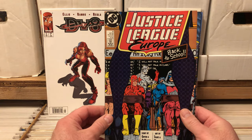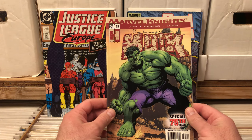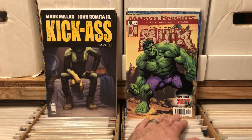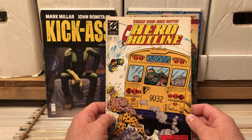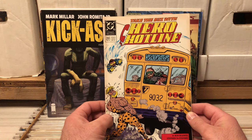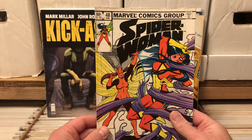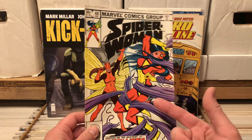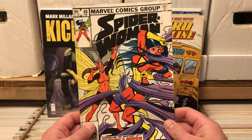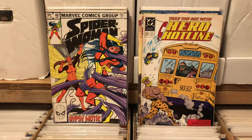Justice League Europe. Incredible Hulk from Marvel Knights number 75. An issue of Kick-Ass — never watched Kick-Ass, but I have a couple of the figures. Hero Hotline — this looks funny, it just looks quirky, excited about that. Spider-Woman 48 — I have a lot of old Spider-Woman, I do not have this one because I would remember this cover. Because that is beautiful. Absolutely beautiful.